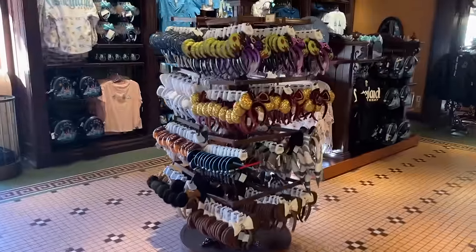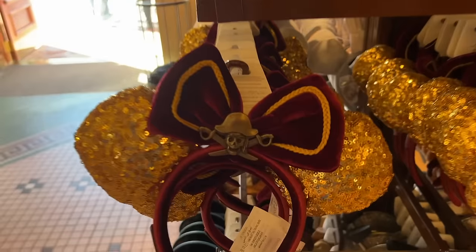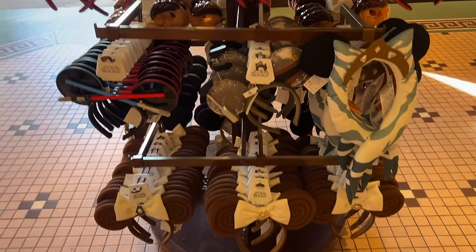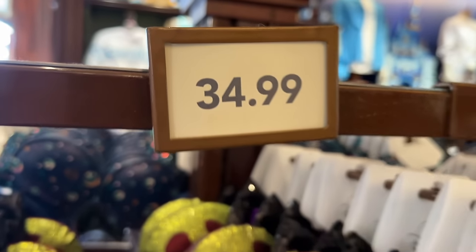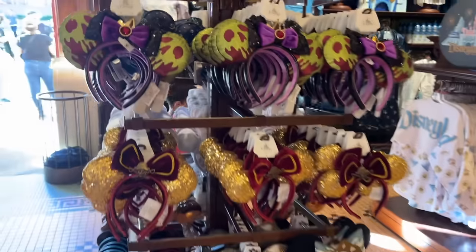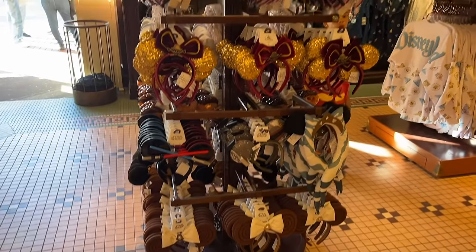Here is a whole stand of different mini ears. We've got a Pirates of the Caribbean one and some Star Wars ones. These are $34.99 for every single one of these ears, so the others are probably comparable in price.